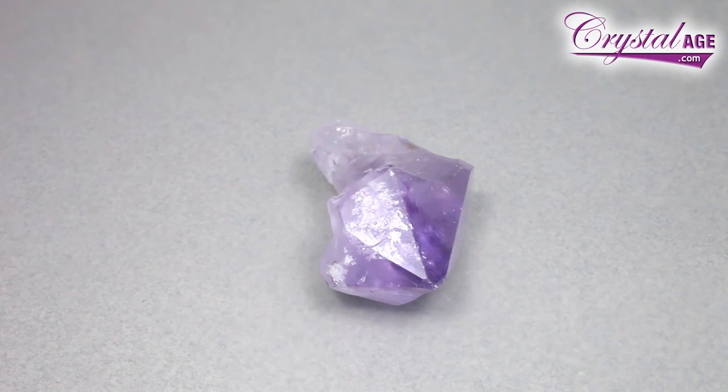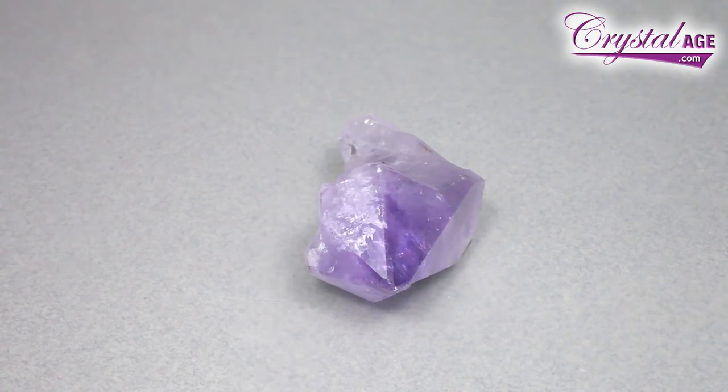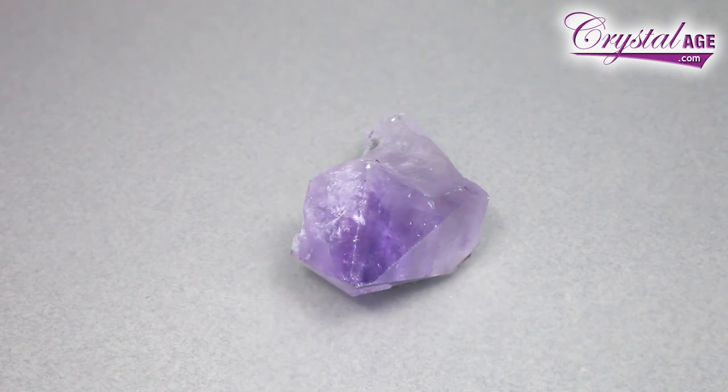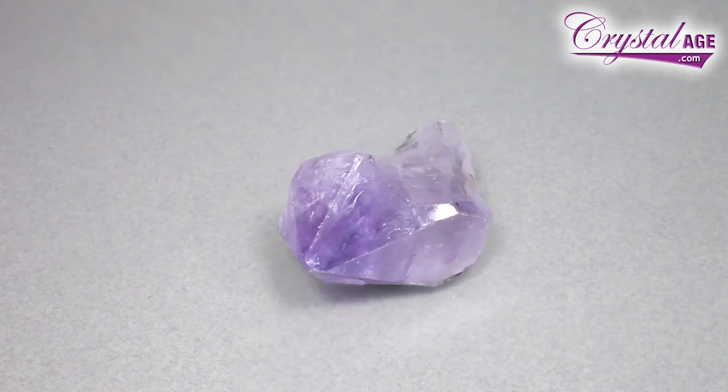Amethyst is a lovely purple quartz. It is specifically purple. I know recently we've had a lot of things coming out called green amethyst and red amethyst, etc. Actually the purple color is what defines it as amethyst.